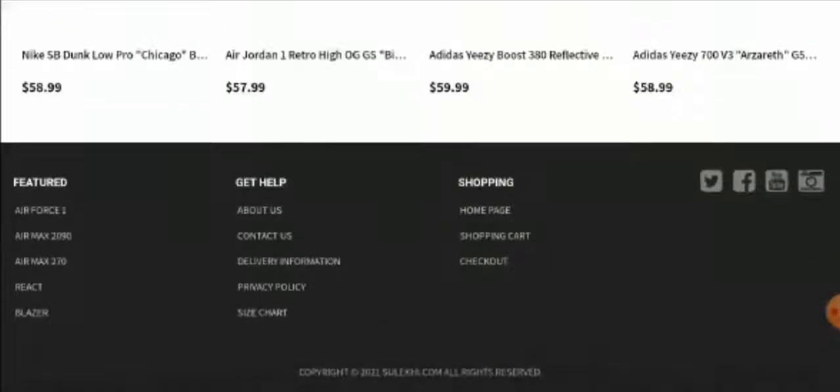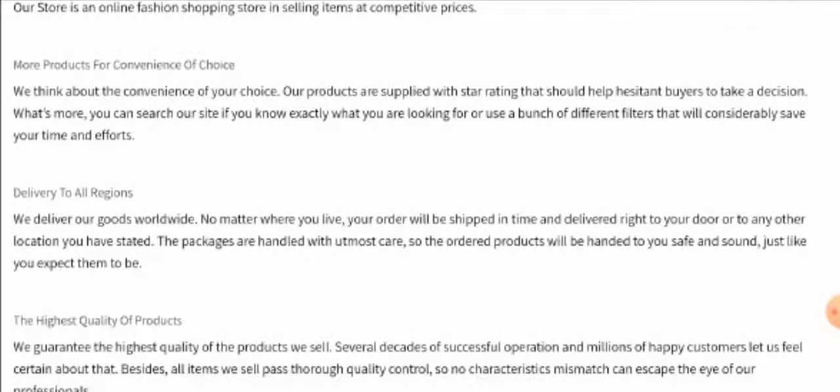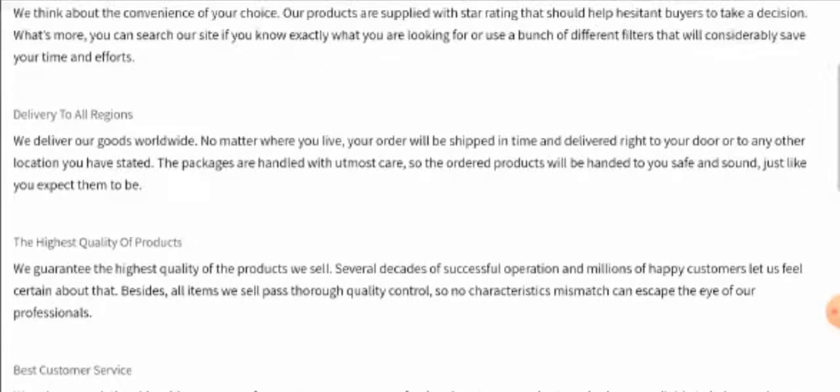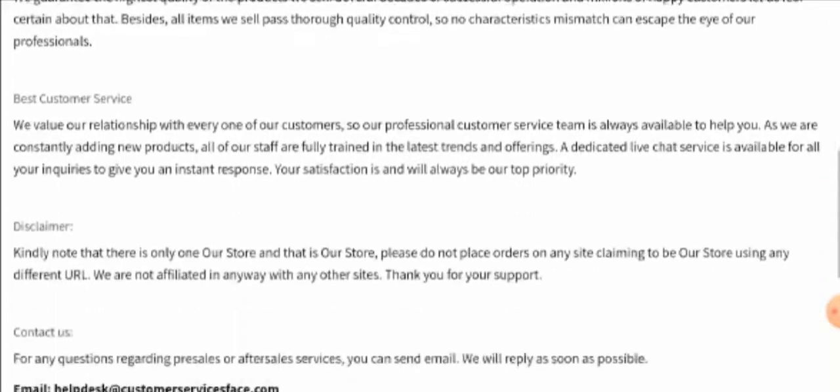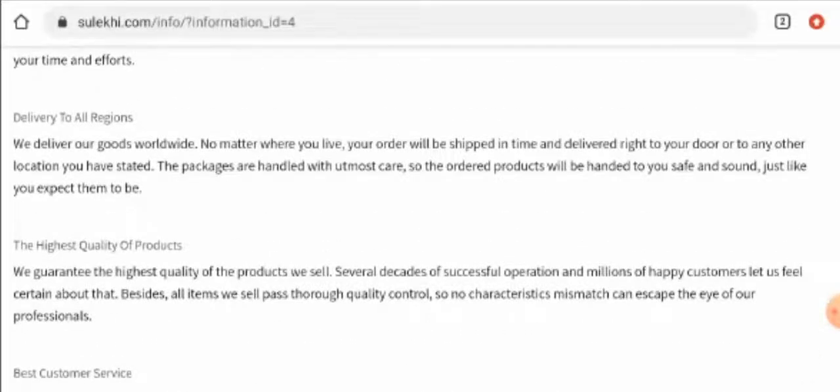Now if you want to check their About Us details, as you can see they have provided some details. But they have mentioned only information about their products and company — they haven't mentioned anything about their business establishment year or their founder's identity.